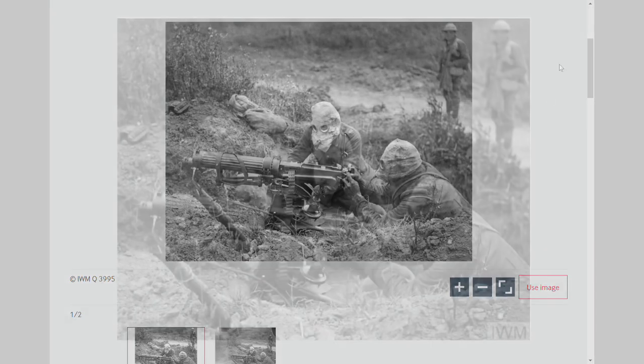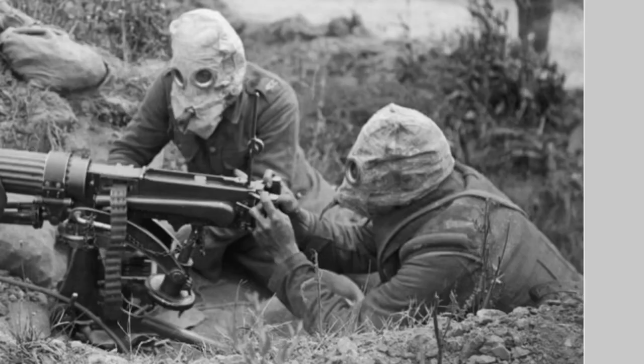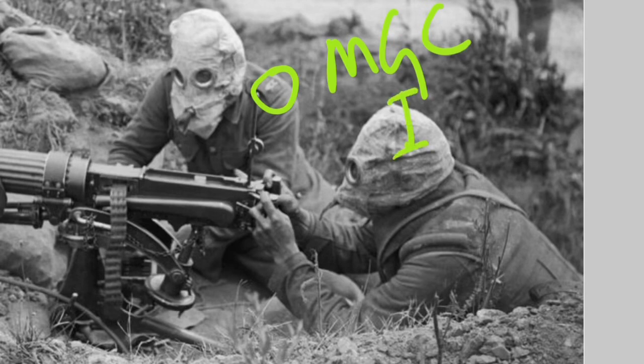Let's take a closer look at the uniforms. We can see the MGC shoulder title of the Machine Gun Corps in brass. Sometimes this has an I underneath it, or a C, or occasionally above it — I for infantry, C for cavalry, H for heavy branch, and M for motors. These chaps are more than likely to be of the infantry branch, though you can't see the I at the bottom here.